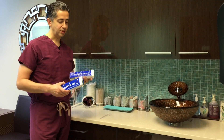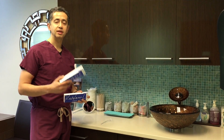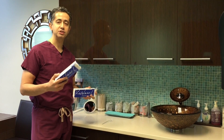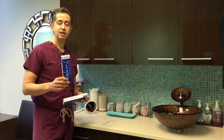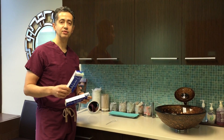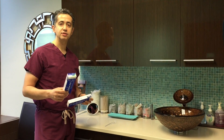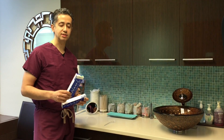We have two cc syringes of Restylane. These have expired, so we're not going to use them on patients, but I want to demonstrate how much it is. Normally Restylane comes in one cc, but we had a shipment of two cc's a while back that we just never used. I prefer the one cc vials — the way they inject is a lot smoother, a lot easier to inject.